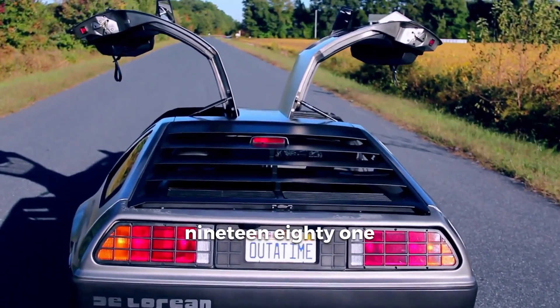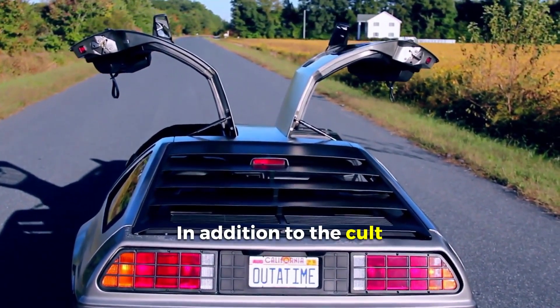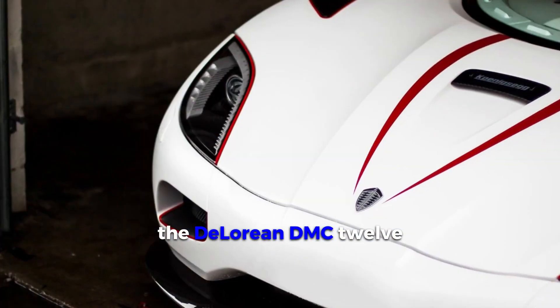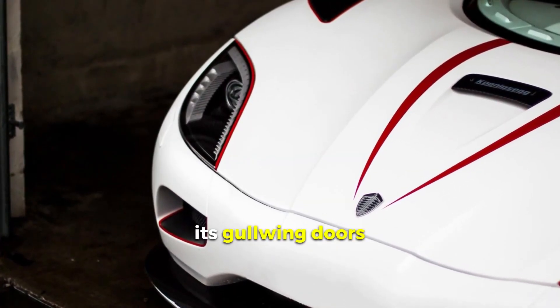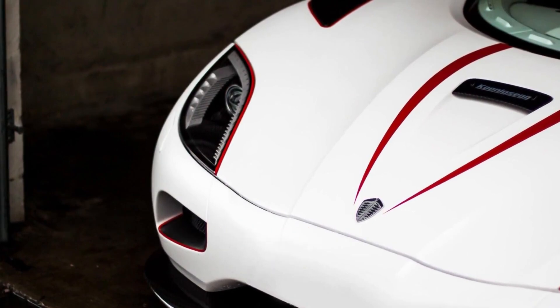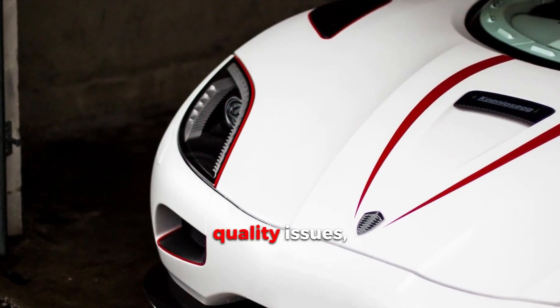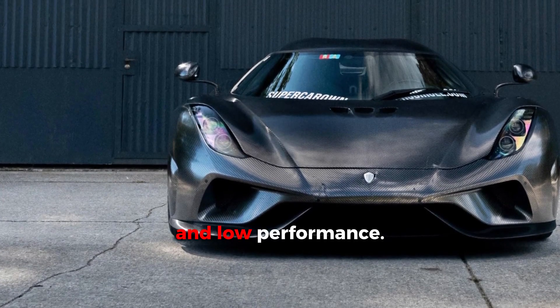DMC DeLorean, 1981–1983. In addition to the cult status gained through the movie Back to the Future, the DeLorean DMC-12 was interesting for its gullwing doors and stainless steel body. Unfortunately, the DeLorean was not a commercial success due to build quality issues, high price, and low performance.